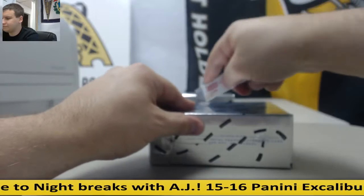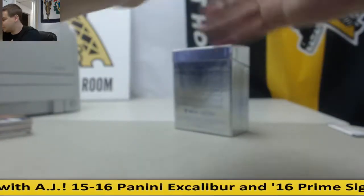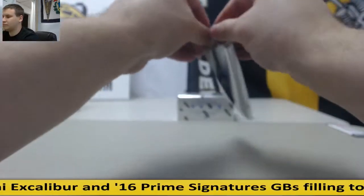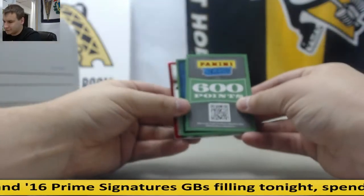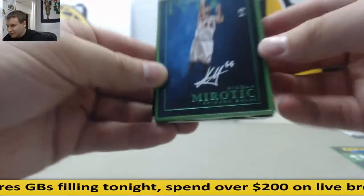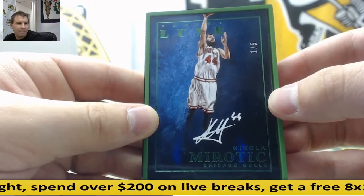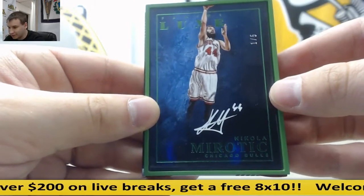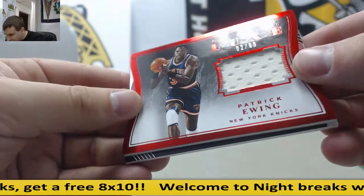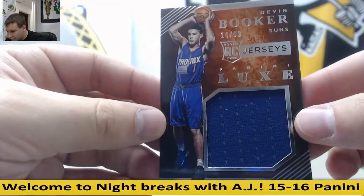Alright, two boxes to go. Yeah, that Porzingis is super nice — good patch too. You got more points — 600 points. But that might make up for it a little bit: Nikola Mirotic, 1 of 5, green framed autograph — the green frame looks really nice on that. Jersey Relic, Patrick Ewing, 2 of 99. And Jersey, Devin Booker, Rookie, 14 of 99.